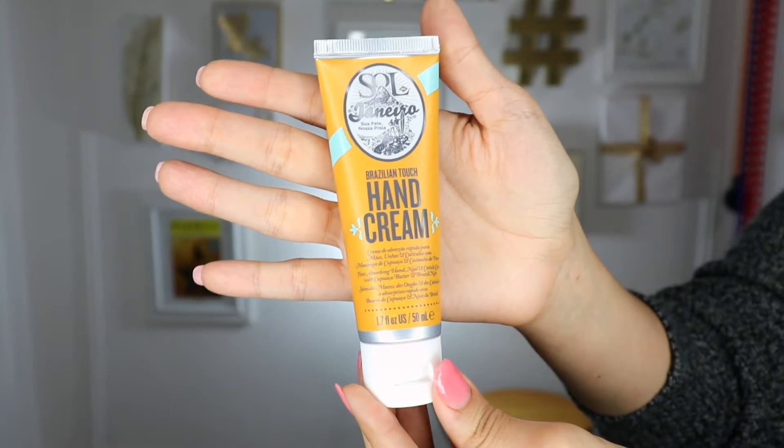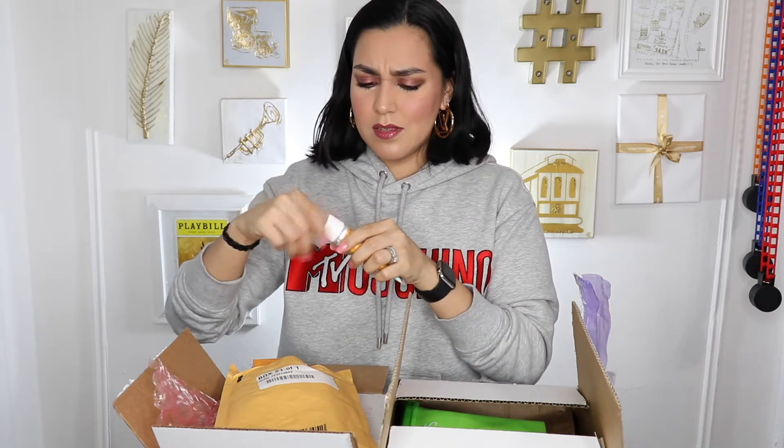The next package is also by Sol de Janeiro. They gifted me their Brazilian Touch Hand Cream — it's a fast absorbing hand, nail, and cuticle care with capuacu butter and Brazilian nut. I wish I could speak Portuguese. It smells lovely — like beach, like summer, sun and beach. So I'm rubbing that into my cuticles. You have to try their products. They are known for their bum bum cream, which I picked up last summer or two summers ago — it's a cult favorite that helps with the appearance of your backside. So I was really excited to check out some of the other things they have available.